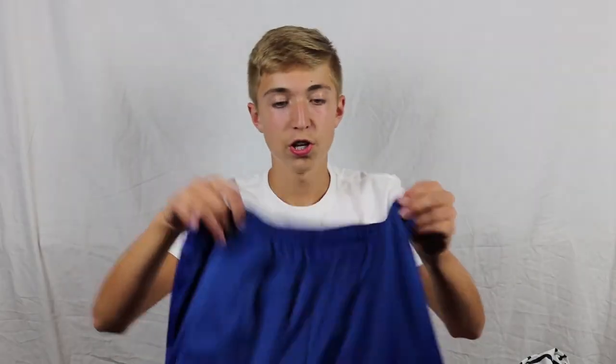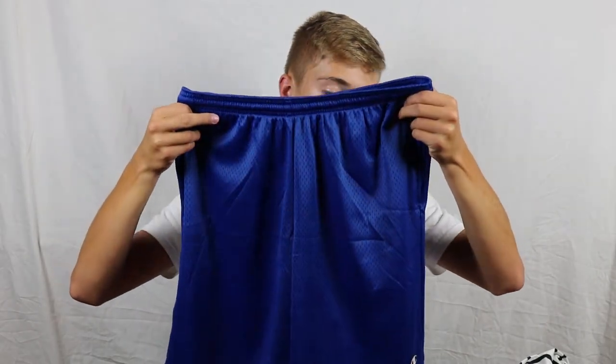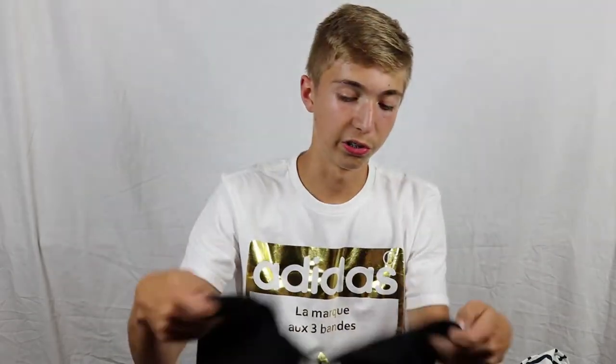Now moving on to my pickups from Urban Outfitters. Some of this stuff I got in San Diego, California — I went there three weeks ago. I got these blue Champion drawstring shorts, which were $25 over at Urban Outfitters — really good store. I also picked up this black t-shirt. It's actually a really cool cut — shorter sleeves that look like they were cut with scissors, and the neck also looks like it was cut with scissors. Just a really modern, clean look.